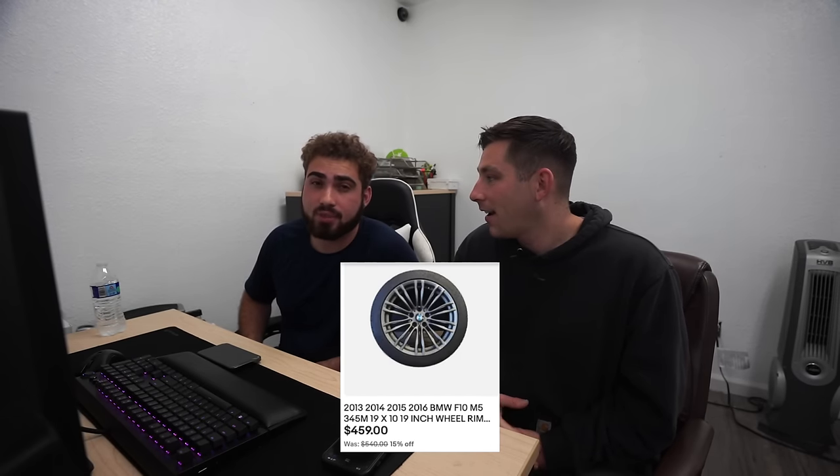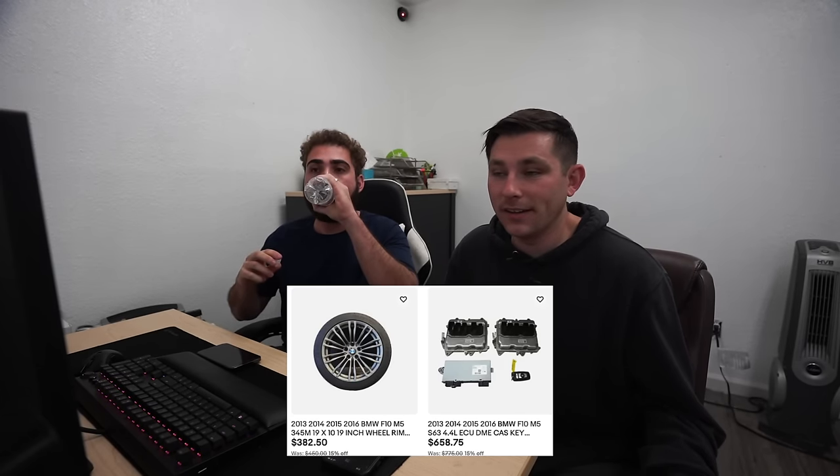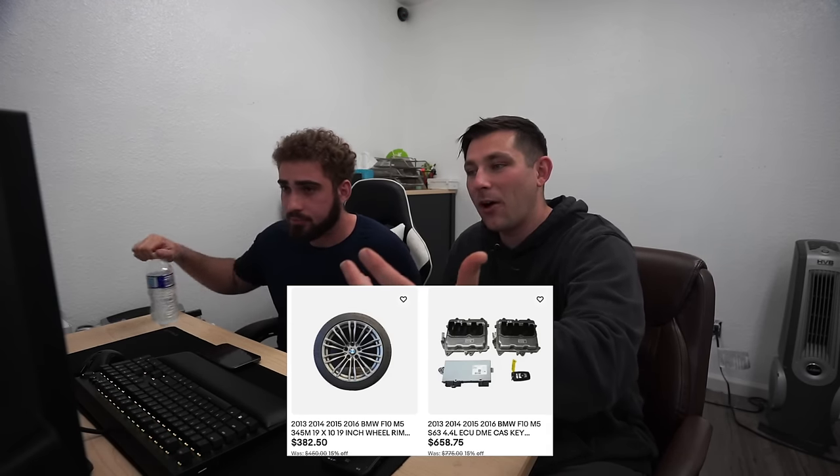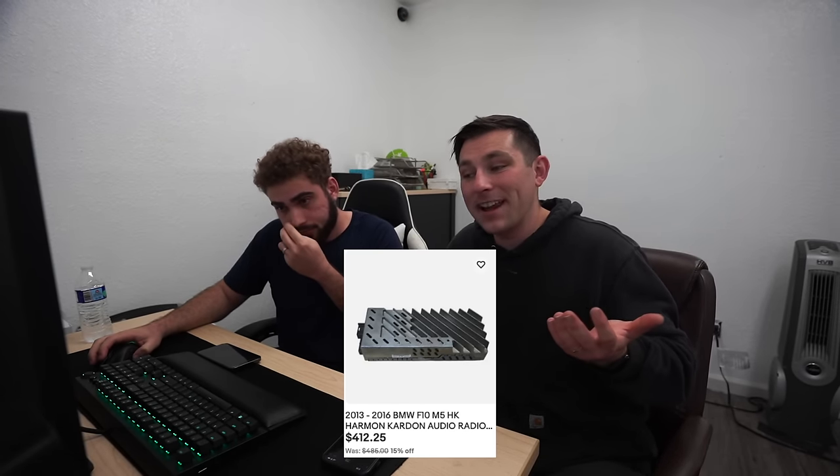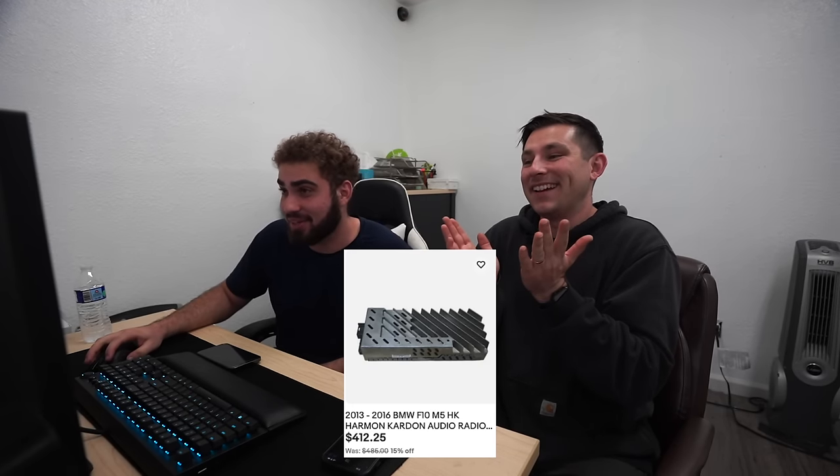We've got the wheels — one of them was damaged so we were forced to list them separately, and they were still worth a lot. There's a lot of things that shocked us in terms of pricing on this car. Clean titles go for like $25K, so getting one wrecked for almost $9,000 — this is like a $100K MSRP car, so parts are priced based off MSRP. The wheels were worth $540 and $450 based on condition. The key and DMV set is worth $775 listed. The Harman Kardon radio amp — $485 for an amp. I would hate to replace one of those.